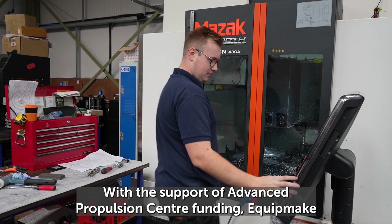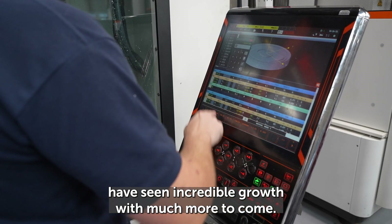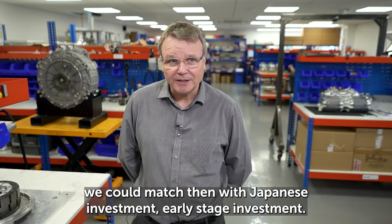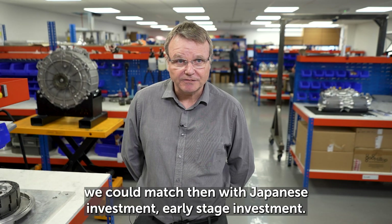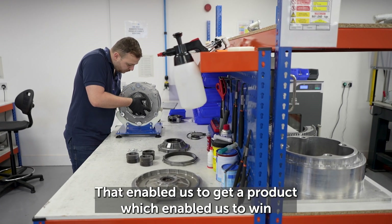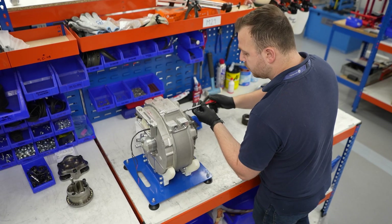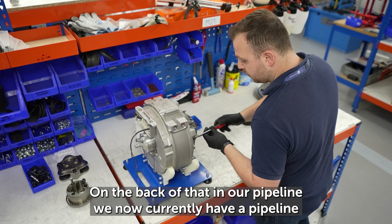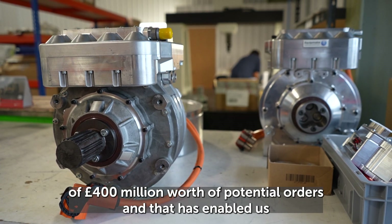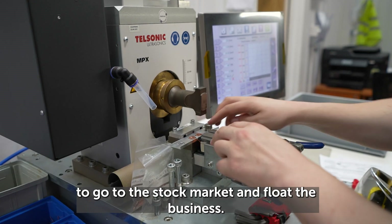With the support of Advanced Propulsion Centre funding, Equipmake have seen incredible growth with much more to come. The money we got from the Advanced Propulsion Centre we could match with Japanese investment, which enabled us to get a product and win contracts from a major UK bus operator. On the back of that, we now have a pipeline of 400 million pounds worth of potential orders, which has enabled us to go to the stock market and float the business.